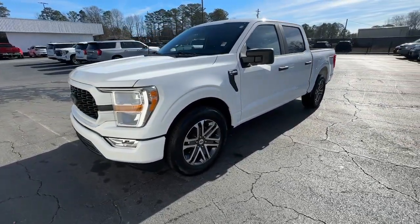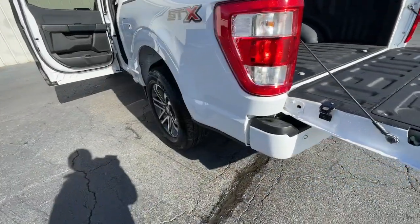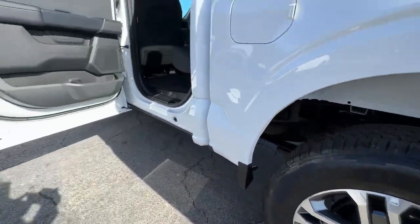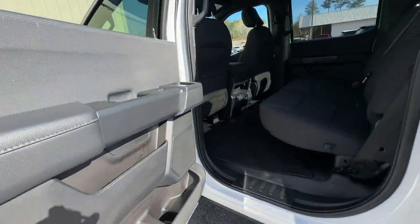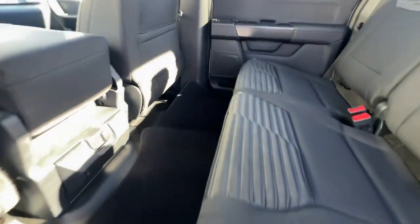These are just some of the great options this vehicle comes with: Apple CarPlay and/or Android Auto, pre-collision system, intelligent auto on/off high beams, keyless entry, backup camera, satellite radio, lane-keeping assist, electronic stability control, trailer hitch, and alarm.